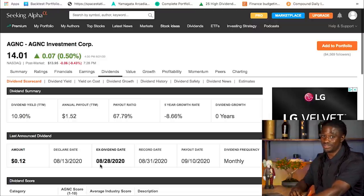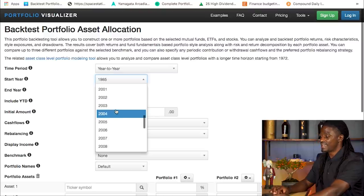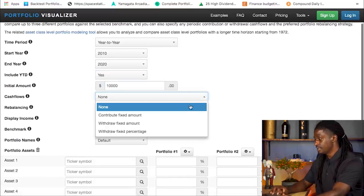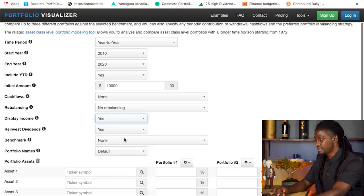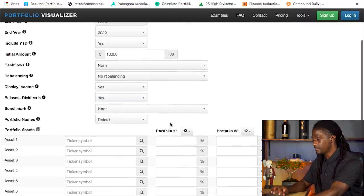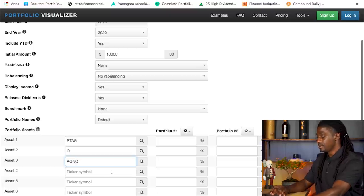Let's go ahead and run the backtest to see which one performed best over the last 10 years. Here we are on Portfolio Visualizer. We're going to look at the last decade — from 2010 all the way to 2020, including year to date. Let's say we invested $10,000 back in 2010, no fixed amount, no rebalancing. Display income: yes. Reinvest dividends — that's the button right there, because we want to grow our dividends over time. The first one we're looking at is STAG, then ticker symbol O.